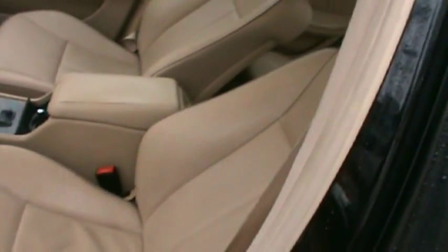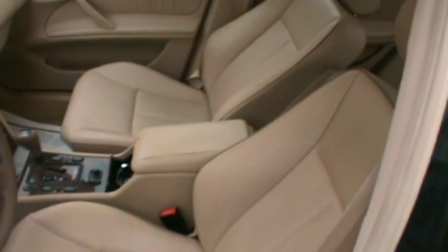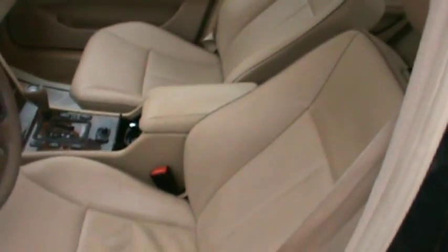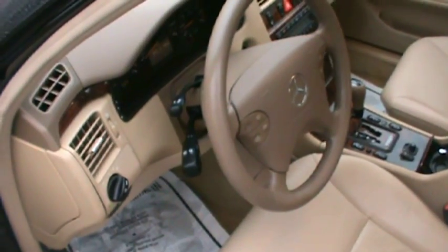Power locks, power windows, power mirrors. You can adjust the seat — let's bring up the seat so we can see what it does. Power seats. The headrest rises up and down. Steering wheel comes in and out.